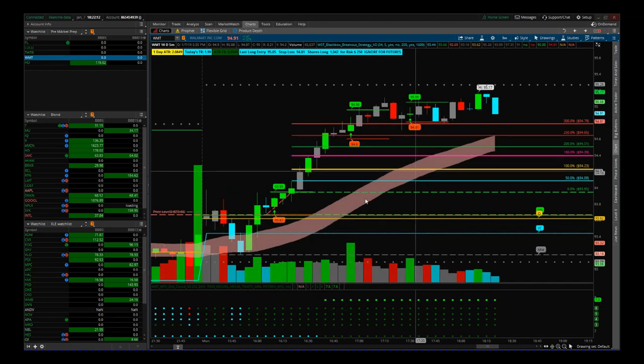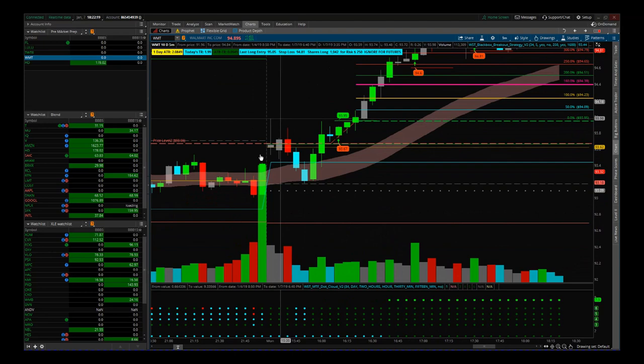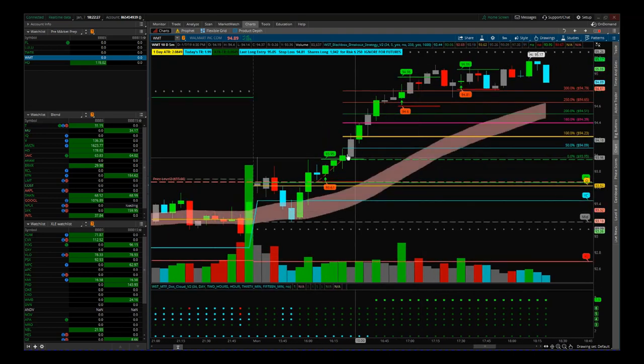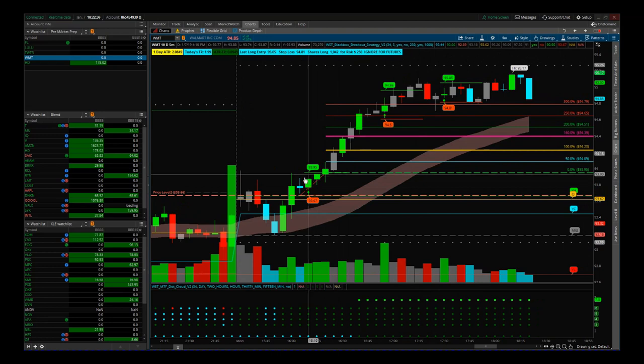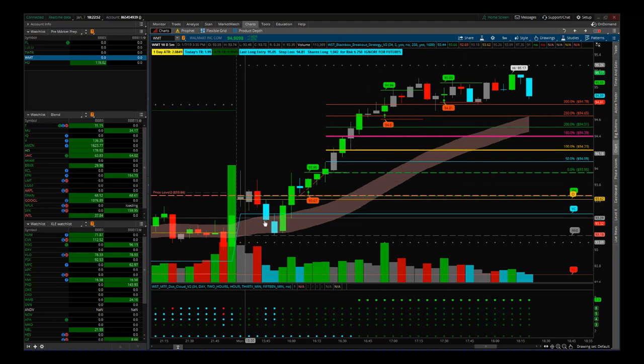Okay, so this is the five-minute chart for Walmart. We got the session open with a slight gap, it came down to test our EMA cloud. Once it starts to bounce off there, we look for our entry at 93.95 print and 93.67 stop. This was our first black box breakout indicator signal for today — it went straight out to our members as a live signal and it's gone over 300% times risk profit.